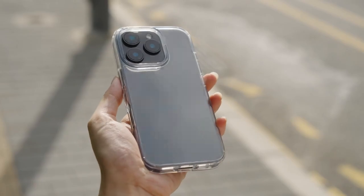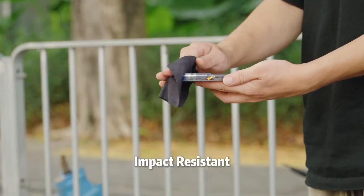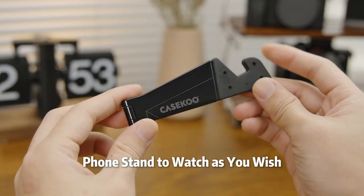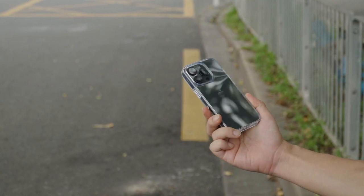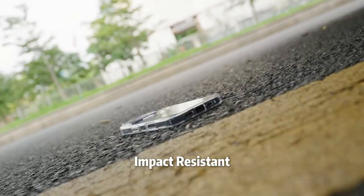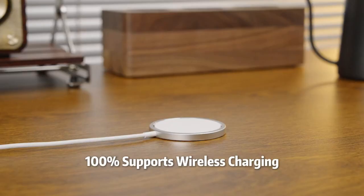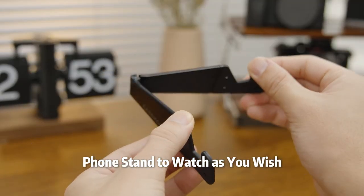Now let's talk about its grip. The textured sides offer a secure hold without any stickiness, and the smooth back makes sliding it into your pocket easy. The ergonomic design fits perfectly in your hand, eliminating awkward fumbles. This case is fully compatible with MagSafe — the extra-strong magnets ensure your iPhone stays locked in place even during high-speed wireless charging. The protective air pocket corners act like mini airbags, cushioning your phone during unexpected drops. And the soft microfiber inner lining cradles it and guards against scratches and dings.